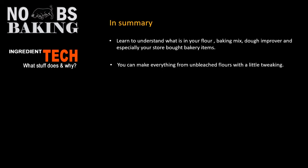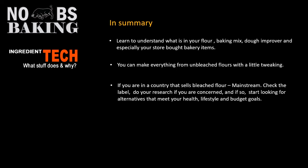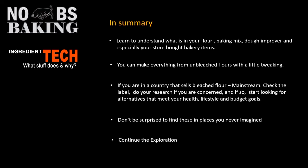If you're in a country that sells bleached flour on the mainstream, then check the label. Do your research if you're concerned, and if so, start looking for alternatives that meet your health, lifestyle, and budget goals. And don't be surprised to find these in places you never imagined — you pick up a bakery item from your grocer and you'll start seeing some of these things, especially if you're living in countries that still allow the use of some or all of these. So always, always, always check your label. I welcome everybody to continue the exploration of dough conditioners and dough improvers as we move into the next segment, which will be about enzymes.